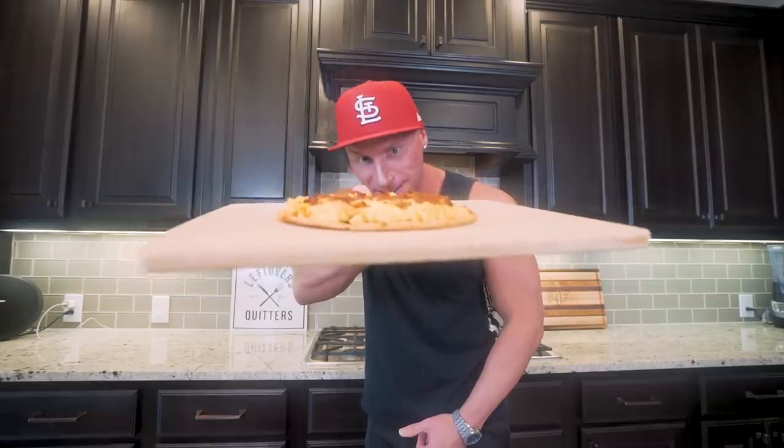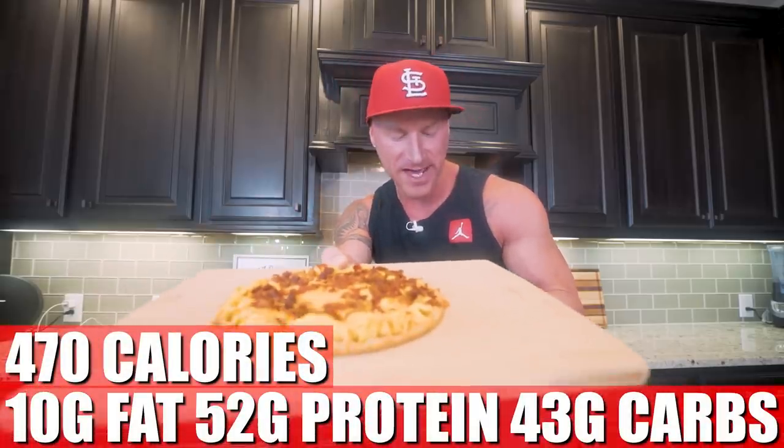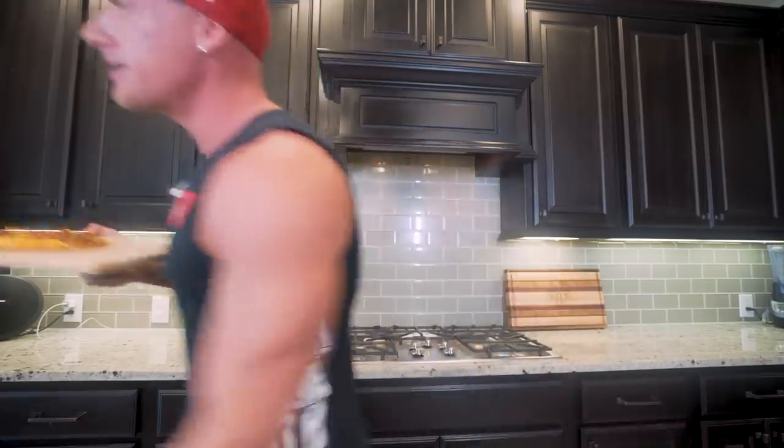In a matter of no time, we have our final meal ready: a delicious anabolic bacon breakfast pizza. For this final meal, we have 470 calories, 10 grams of fat, 52 grams of protein, 43 grams of carbs, and 2 grams of fiber. Not too bad for eating breakfast all day long. Now let's lay all the food out and break down the entire plan.